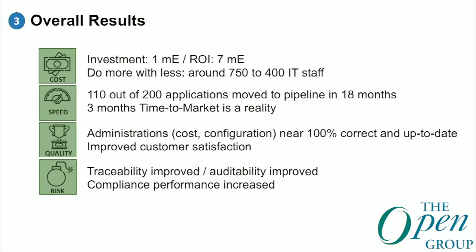What is the overall result until now? Our staff was reduced from 750 people in 2015 to 400 now — almost more than 50% — which was a real challenge and journey. We uploaded more than 110 applications into the pipeline, which has a direct effect on time to market — our time to market is now really three months, so we can update our environment very fast. Our administration is more up to date, we know exactly what data is present and its reliability, and we can now prove we are compliant in our environment.